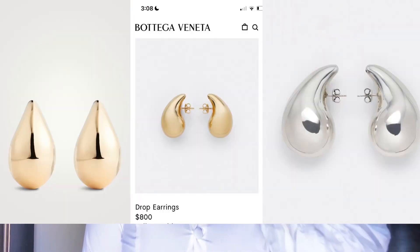The fifth trend is statement jewelry — it is so huge this year. You have chokers, statement earrings — fashion is just giving extra, extra, extra. Bottega came out with a statement earring that everyone went crazy over, and there are dupes available. Zara is another brand that does justice to statement earrings and necklaces. You can center your entire outfit around one piece of jewelry — wear a simple outfit and let your earring do the talking.